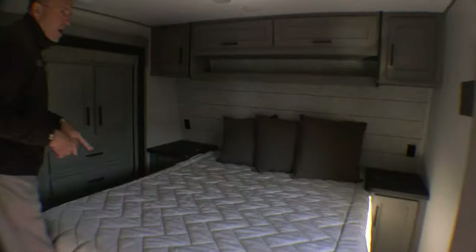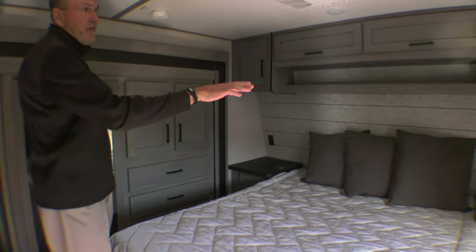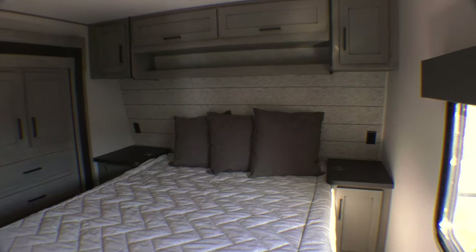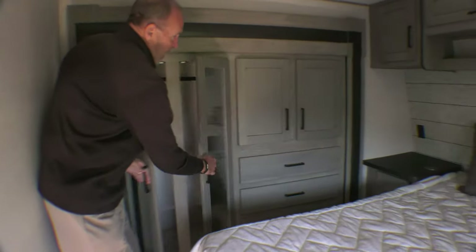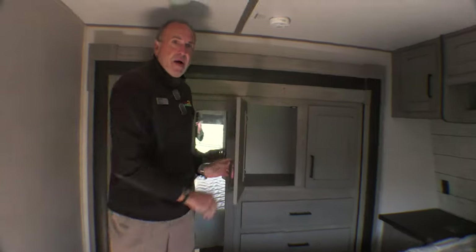As we walk into the bedroom, you've got the nice walk-around queen bed. You have storage on each side of the bed with 110 outlets, and it also has phone charging stations as well. Big slide-out closet — you can never get enough storage. You have a hanging closet, three bureau drawers, and then again, more storage above those.